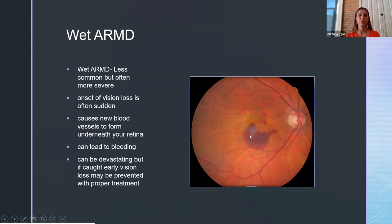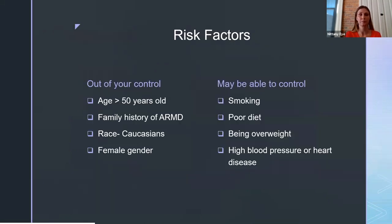Although this can be devastating, the good news is that if we catch this condition early, we can treat it pretty effectively. So we're going to go on to some of the risk factors. One of the unique things about this disease is that there are some risk factors that are out of your control, but there are also quite a few that we are able to control, at least to some extent.